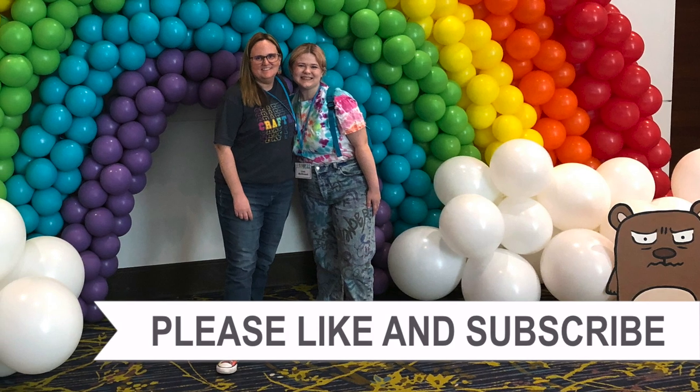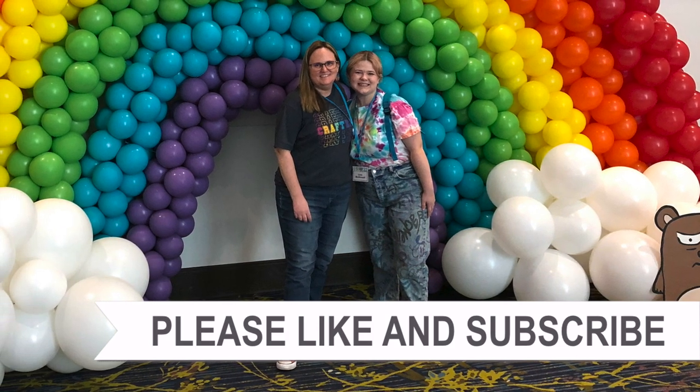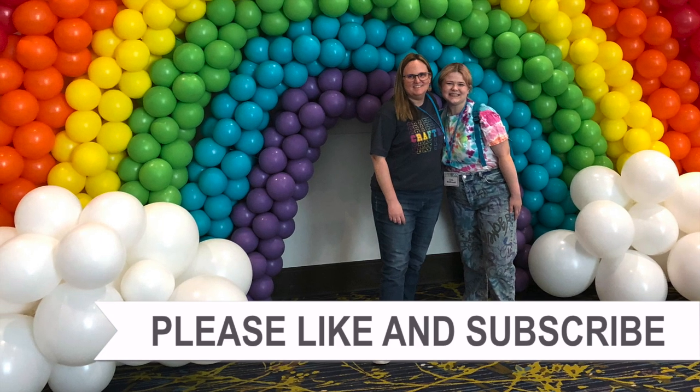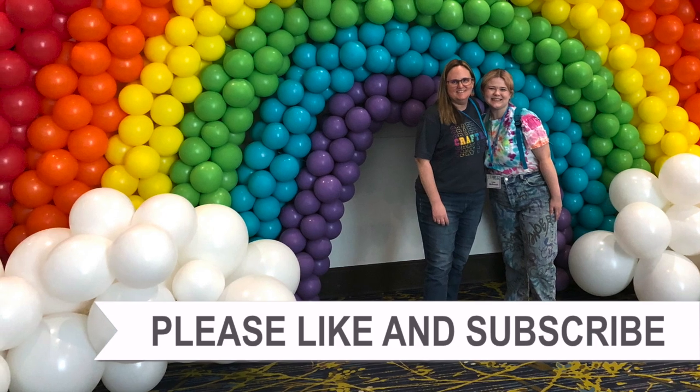Thank you so much for taking the time to watch all the way to the end of the video. I hope you'll consider clicking on one of the videos or playlists linked above. If you're interested in any of the products or tools used in today's video, I have links in the description box below.